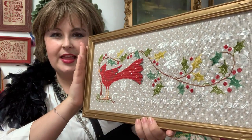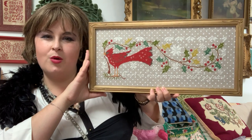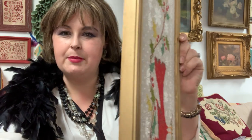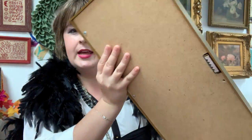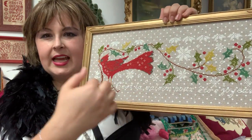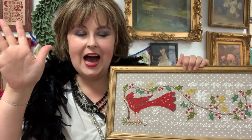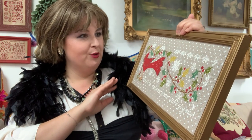I was so excited that I found a frame at the thrift store that I was able to put my piece in. This is the Blackbird Designs Cardinal, and it came out of the 'Home for the Holidays' book. It's a plastic Humco frame, made in the USA. I didn't paint it or do anything to it — I used the existing mat board and laced this completely, and it fit perfectly. I could not have asked for a better frame.